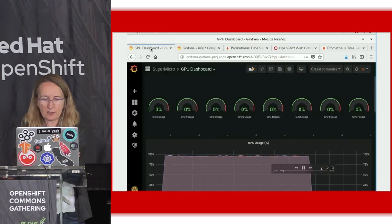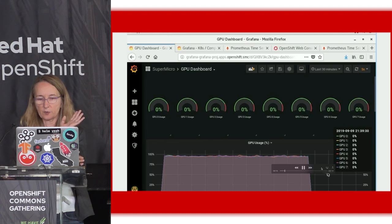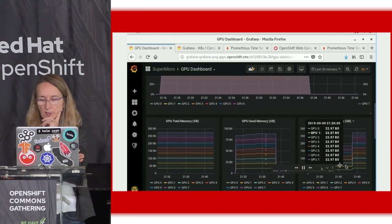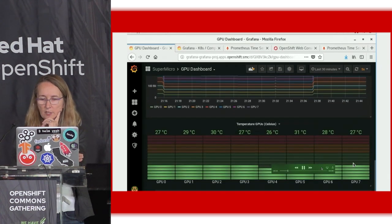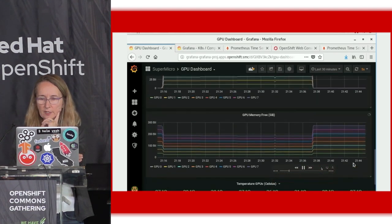I went to the NVIDIA project, and first I'm going to the Grafana dashboard to show that nothing's really happening. You look at all these gauges — the GPUs are quiet, nothing's in memory right now. The GPUs are cool and they're not using much energy.